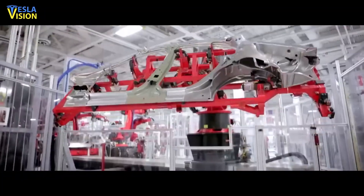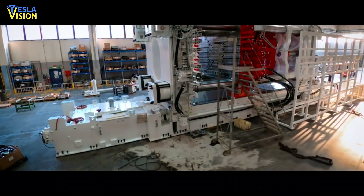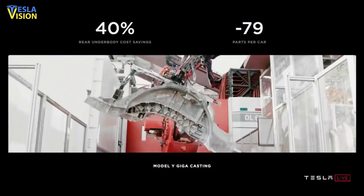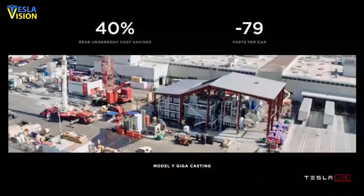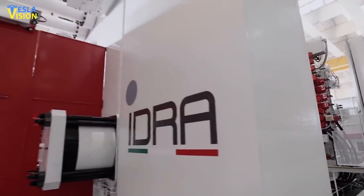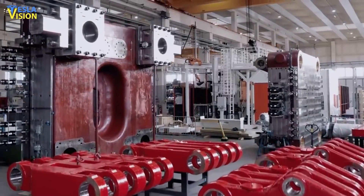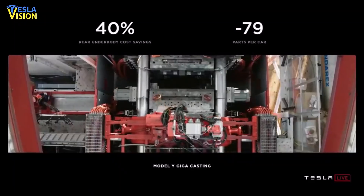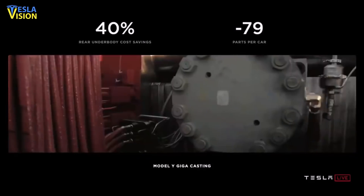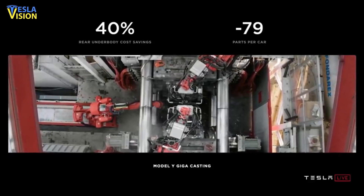In the automotive industry, such large casting parts have not been made so far. The castings are generally small in size and are assembled by linking smaller pieces. Earlier this year, at the Gigafactory Texas, the delivery of the Idra machine was announced and it was seen operating later. It is this 900,000-pound machine that is used to produce the megacasts. A megacast produced weighs about 130 kg and is utilized as a Model Y component at Tesla Gigafactory Texas.